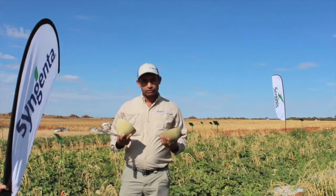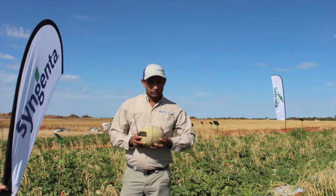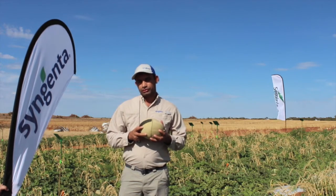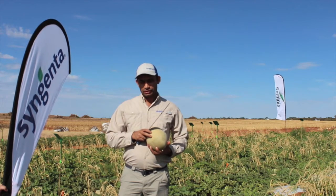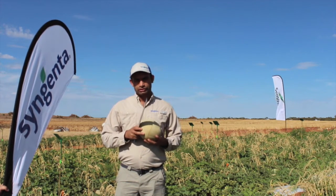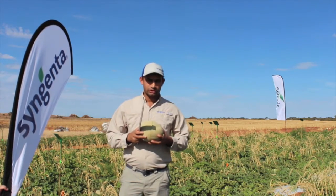The EMS 3303 has resistance to three races of Fusarium built in — that's Fusarium Race 0, Fusarium Race 1, and Fusarium Race 2. We also have resistance to three races of Podosphaera — that's Podosphaera Race 1, Podosphaera Race 2, and Podosphaera Race 3.5, which is also called Super Race in the United States.